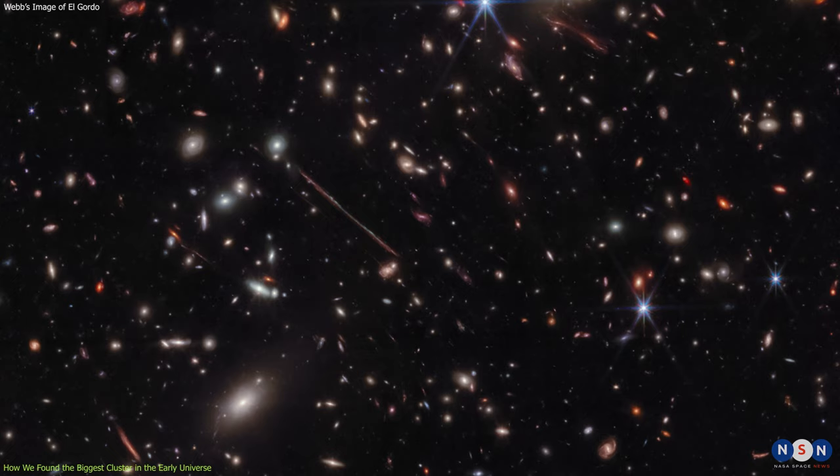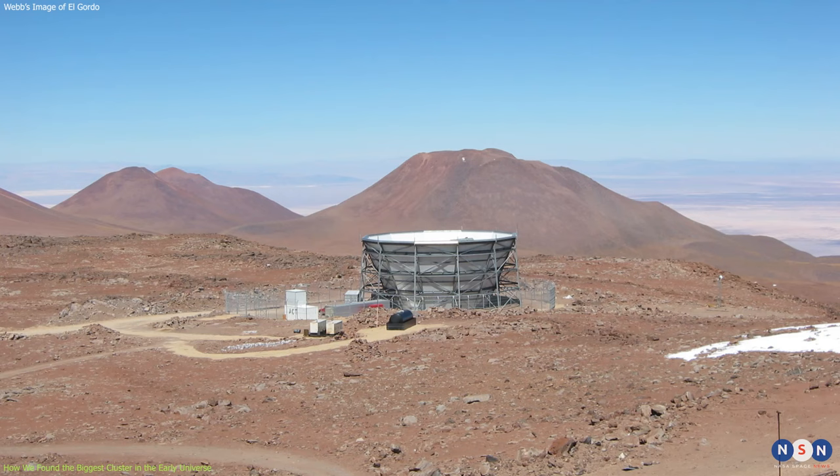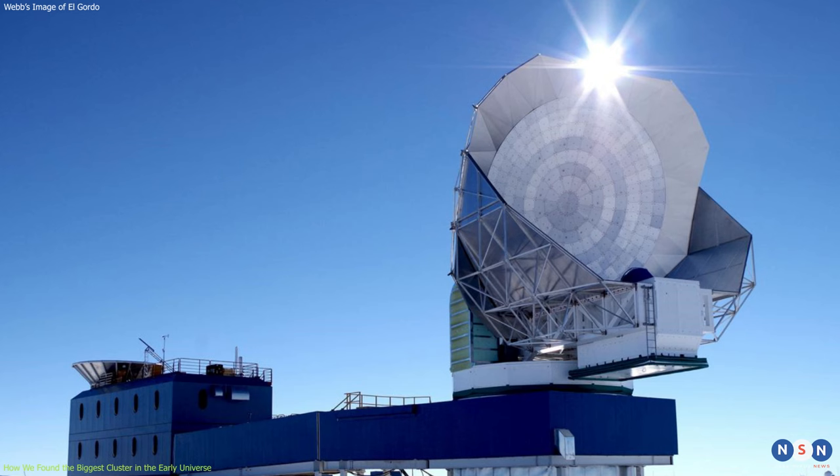But how did we find El Gordo in the first place? Well, it was not easy. El Gordo was first discovered in 2012 by combining data from two ground-based telescopes — the Atacama Cosmology Telescope (ACT) in Chile.